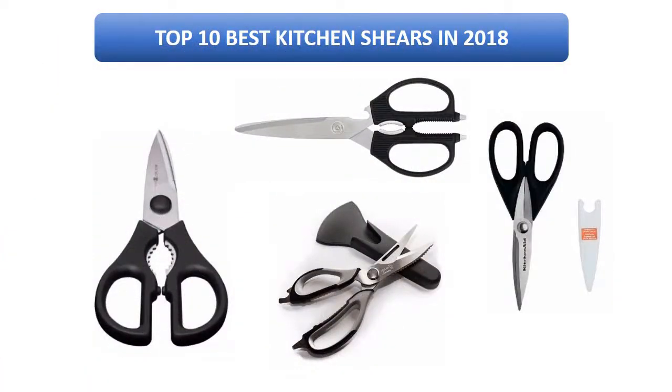Find the best kitchen shears in 2018 at Amazon. We analyzed consumer reviews to find the top rated products. Find out which product I scored and buy today. I am going to review the top 10 best kitchen shears on the market in 2018.